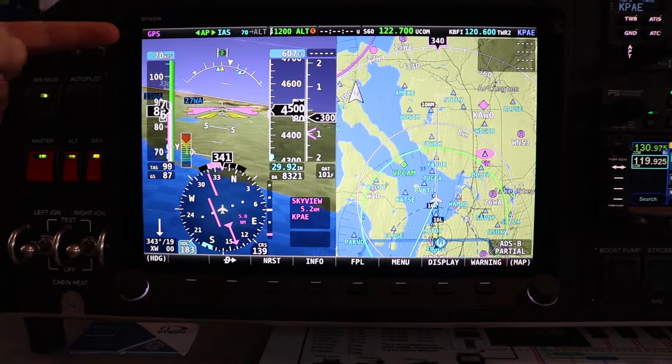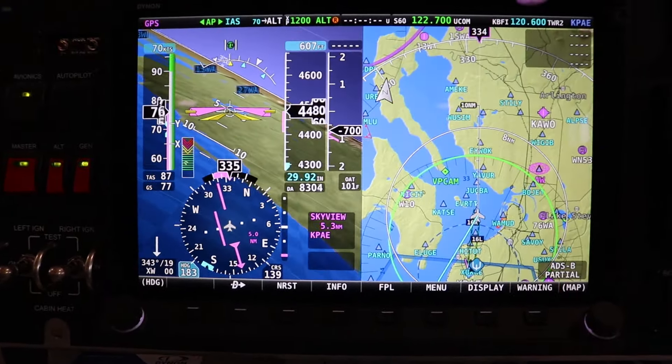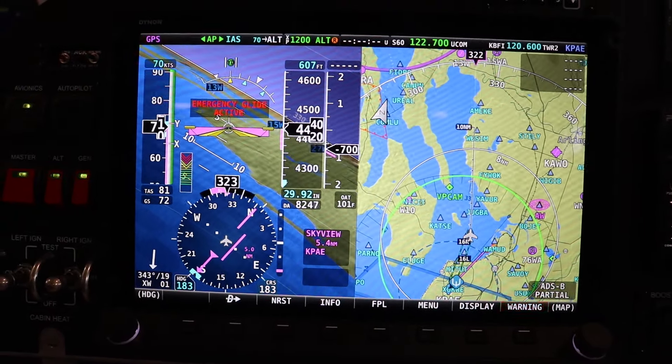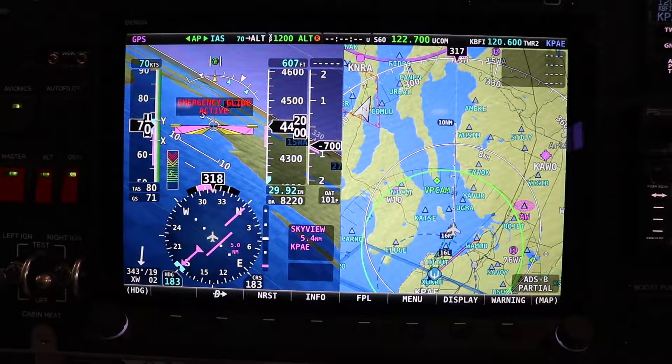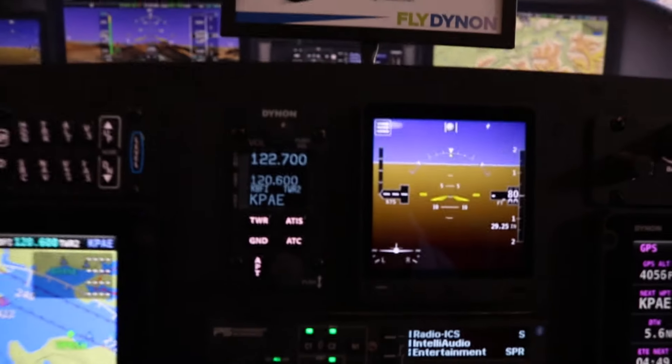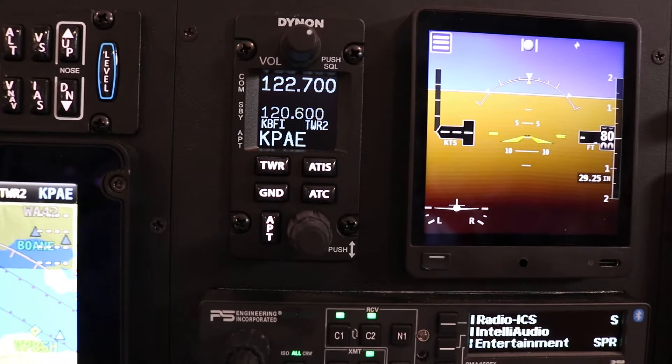We've had the 10-inch display and the 7-inch display for a while, and that fits in a lot of aircraft, but a lot of us have aging eyes. I'm at the point where I'm starting to get to reader zone, and bigger is better for high visibility. Very frequent product requests for bigger screens, so we're going there. It won't fit in every aircraft — we know it fits in the RV-14 and the RV-10, and others will see how it works in their airplane.